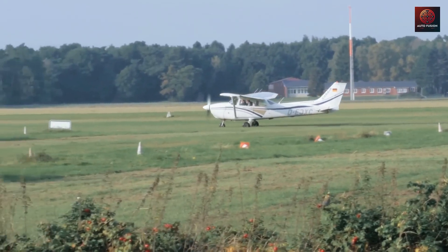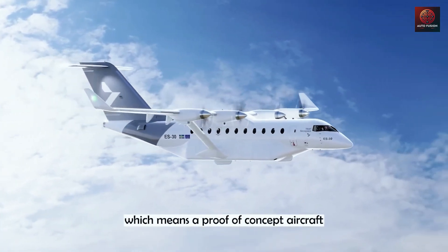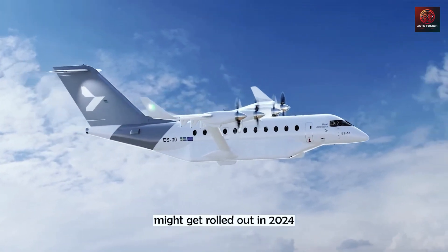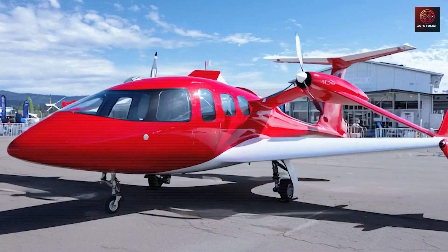If you appreciate innovation that makes everyday life simpler and travel more convenient, make sure to subscribe to Autofusion and turn on the bell icon so you're instantly notified when our next real-life tech analysis goes live.